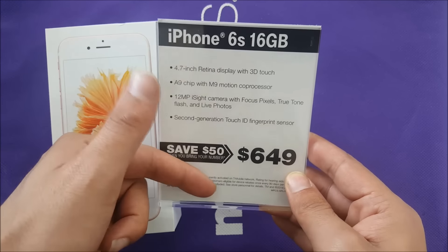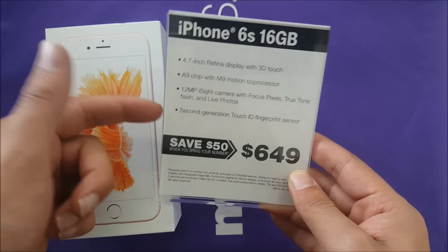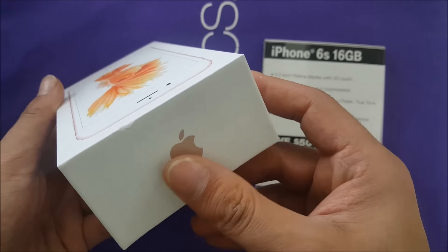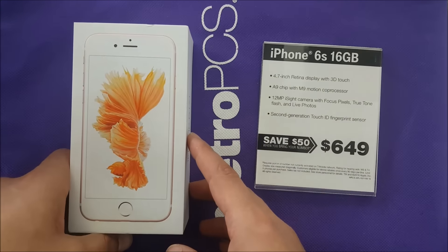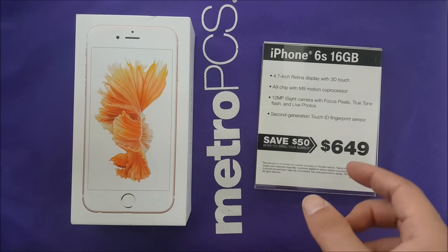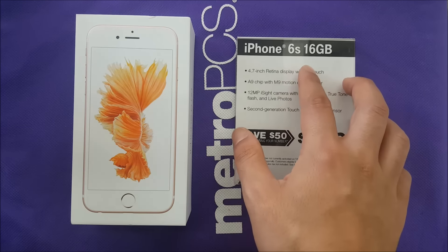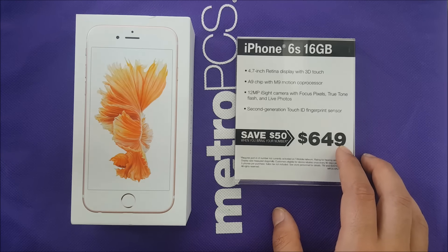The phone is specced with the A9 chipset, the latest one. For the colors, this is the rose gold — that's the rose gold iPhone — but they're also going to have the gray and the gold. The price for the iPhone 6s 16 gigabyte will be $649.